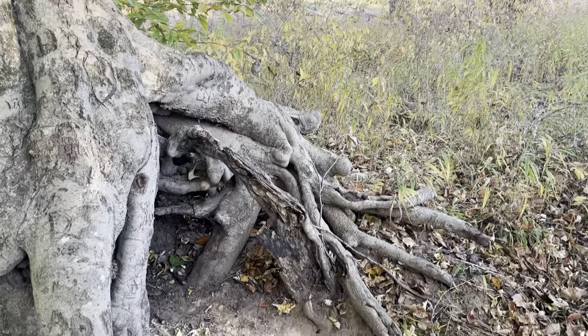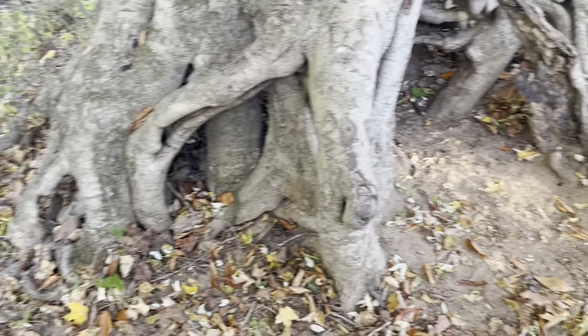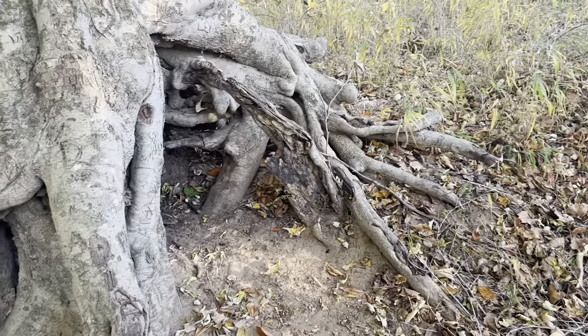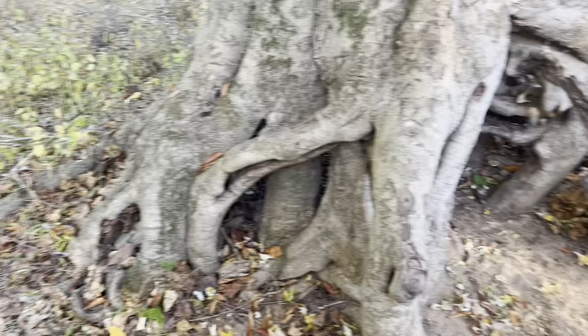Also on my list was to find a unique place for a picture, and I think I found just that. This is a really neat tree — it's really tall. You can see how tall it goes, and at the bottom you can see all of the exposed roots. So I'm going to take my picture right here.